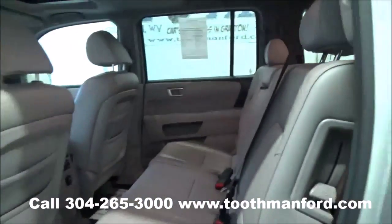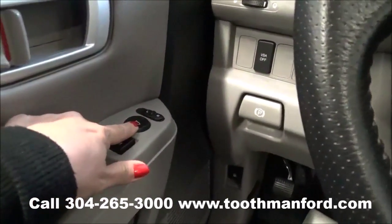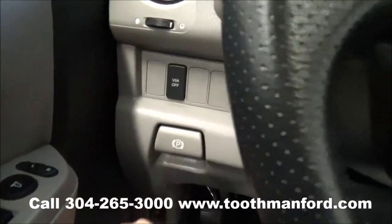Now let's show you the front. Step into the front row of the Pilot — you have your power windows, locks, and your mirror options right there. Your emergency brake is down here.